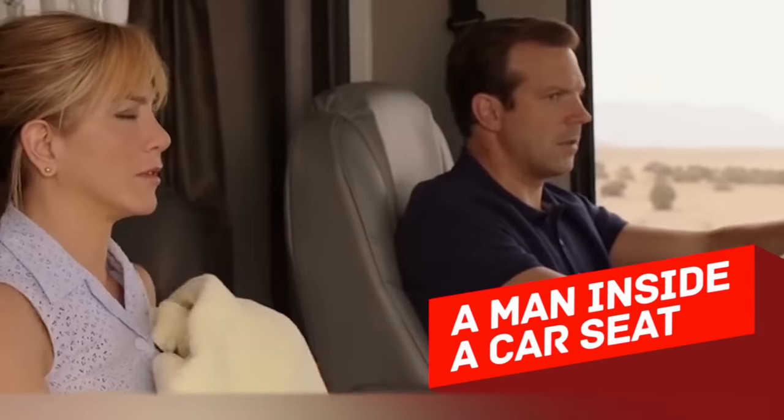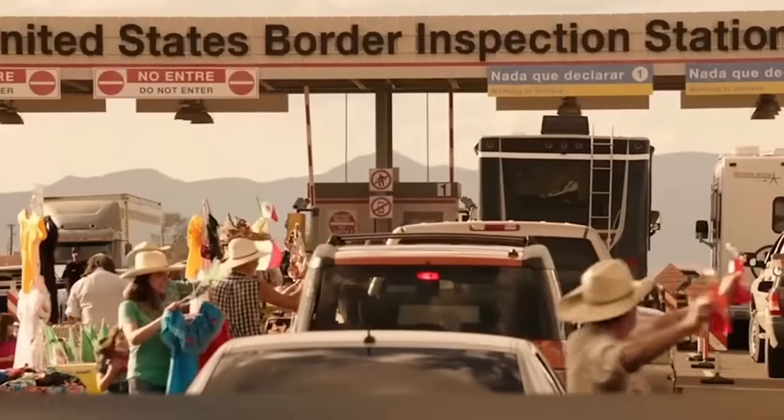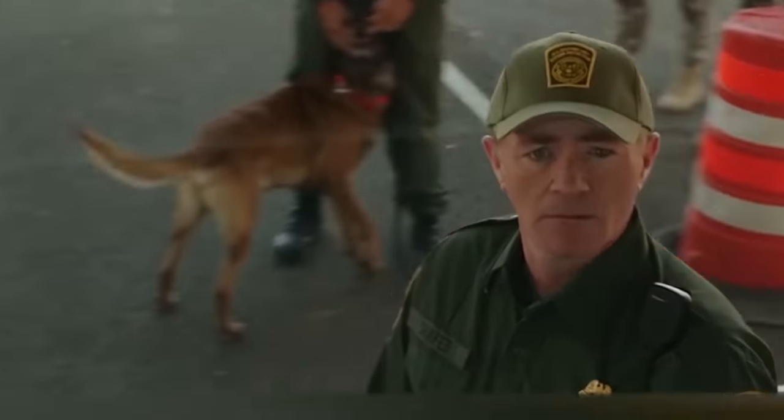A man inside a car seat. Another mind-blowing story happened in 2001 at the border between the US and Mexico. A 42-year-old Mexican, Enrique Aguilar Canchola, attempted to illegally enter the US by disguising himself as a car seat. One of the passenger seats inside the vehicle was hollowed out, and then Enrique installed a special frame to hide inside it.